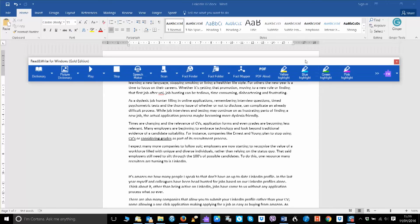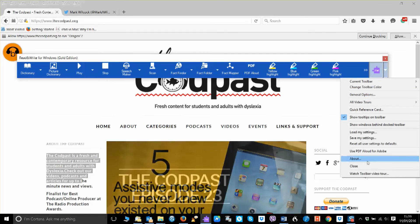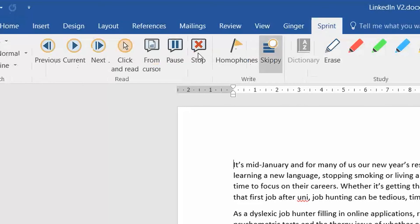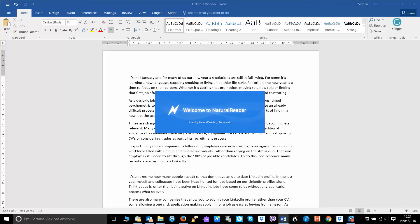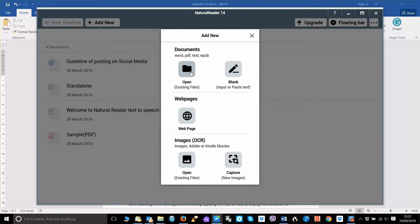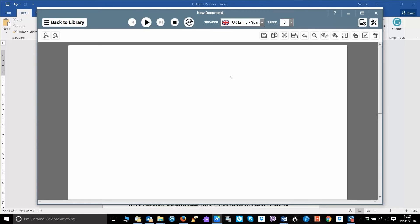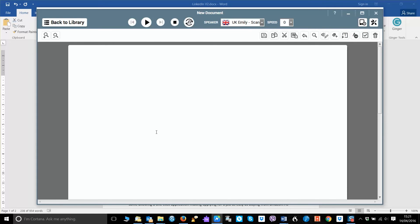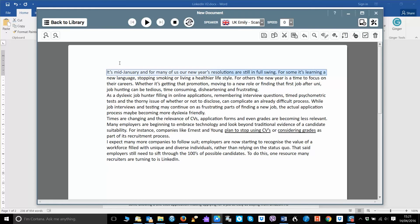Finally, there are a few different types of text-to-speech package, but the three most popular are these. Universal packages generally have a floating toolbar, meaning you can use their functions in any program. Add-ins add text-to-speech functionality to the ribbon of a program like Microsoft Word. Standalone packages are word processing applications in their own right, so you generally have to use them instead of Google Docs or Microsoft Word, or cut and paste your text into the application. These are sometimes free or work on a freemium model, meaning you need to purchase upgrades to get full functionality.